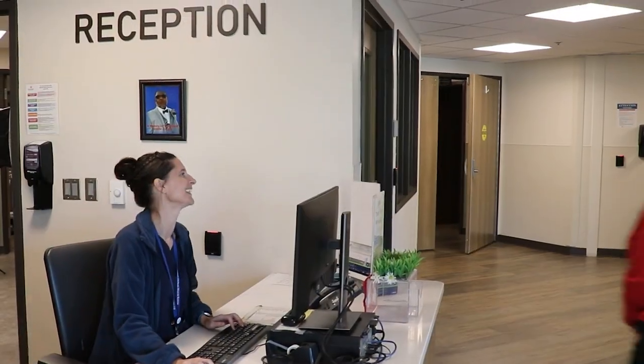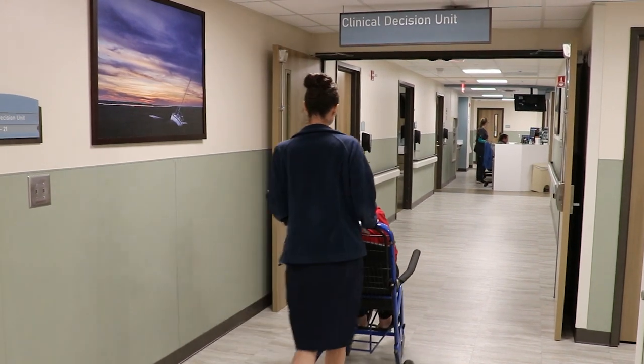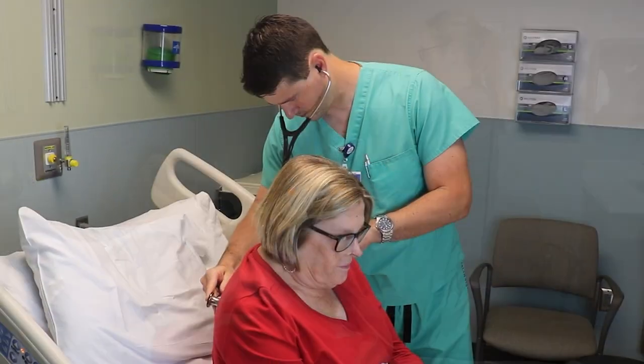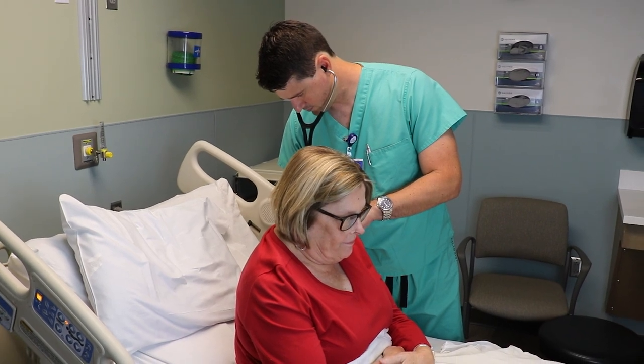If you enter our Emergency Care Center and are admitted to the CDU, you can expect streamlined, standardized care. During your stay, our team will perform tests to determine if you require any urgent interventions. They'll monitor your vital signs and symptoms, and if needed, will administer therapeutic treatments.